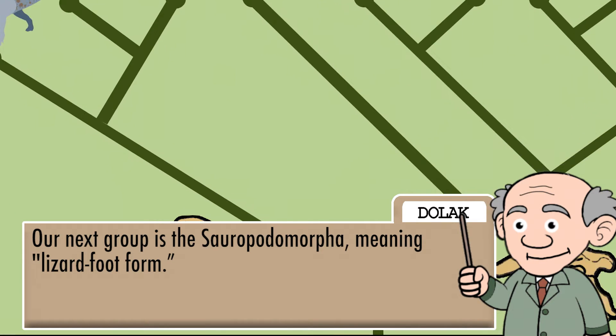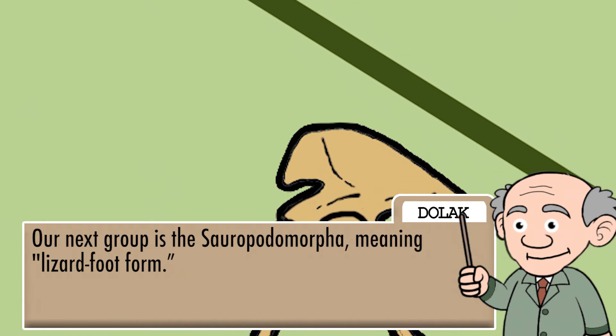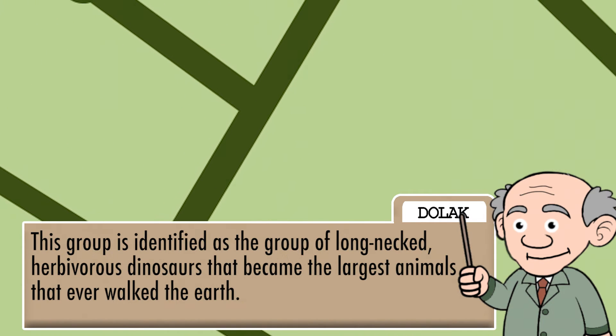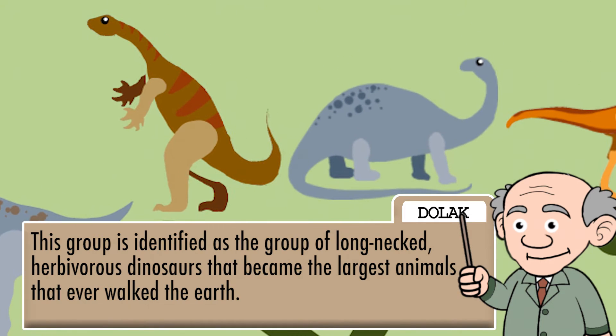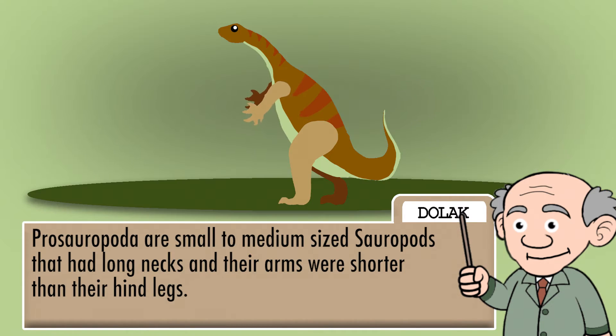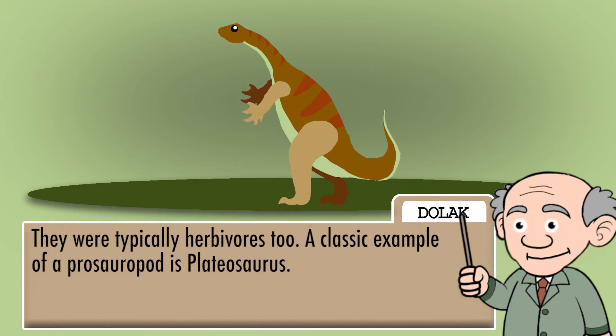Our next group is the Sauropodomorpha, meaning lizard-foot form. This group is identified as the long-necked, herbivorous dinosaurs that became the largest animals that ever walked the earth. Prosauropods are small to medium-sized sauropods that had long necks and their arms were shorter than their hind legs. They were typically herbivorous too. A classic example of a prosauropod is a Plateosaurus.